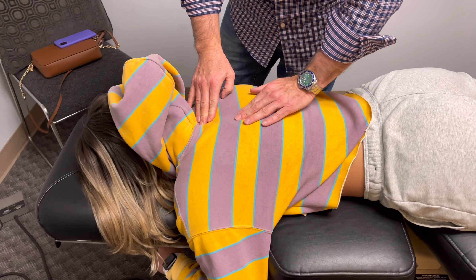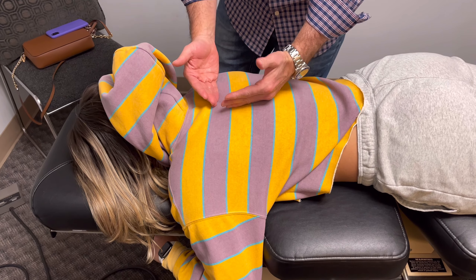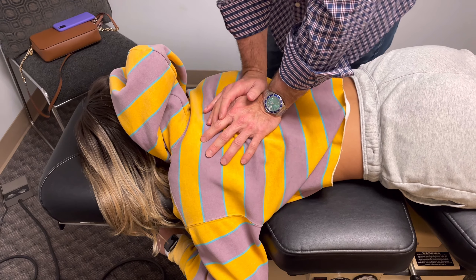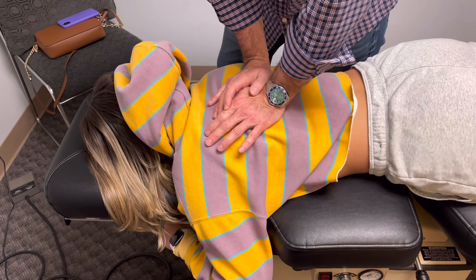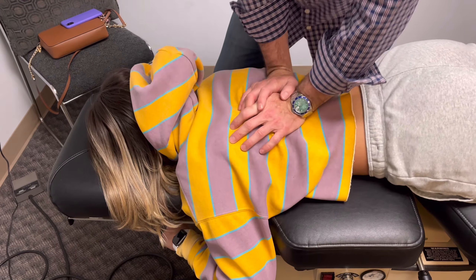She's real tight in here. Syd, what I'm going to do is push down in here, which is going to help to loosen up these bones. You might hear a little pop or crack — it doesn't hurt. Deep breath in, I'm going to push down gently, blow it all the way out, relax your back. Good.